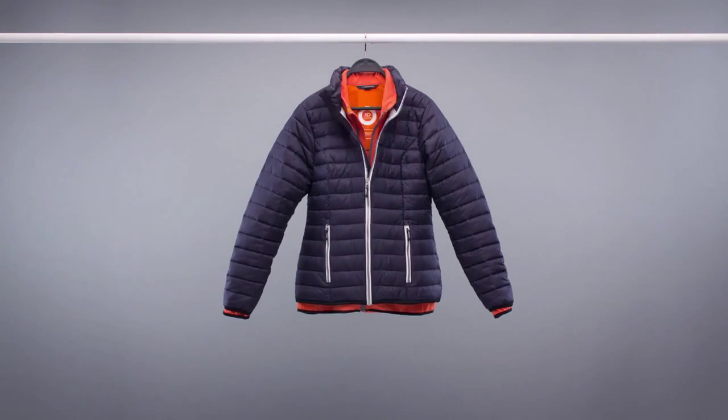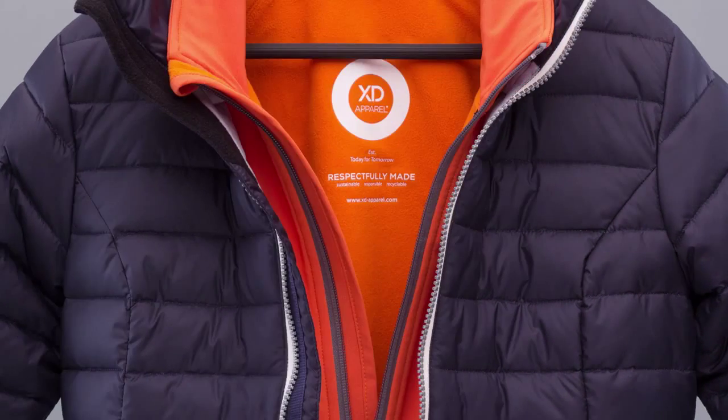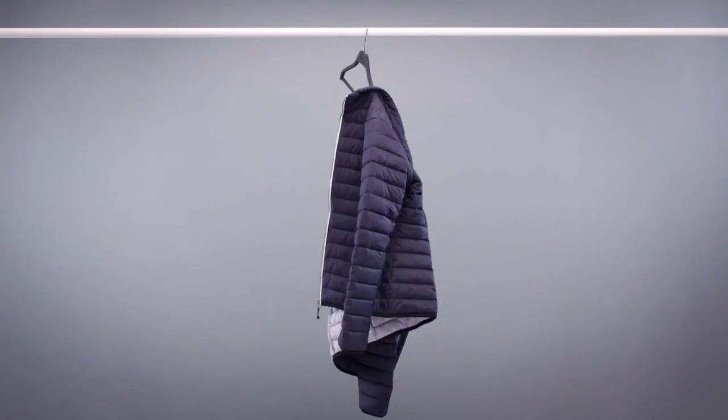Before you wear your new jacket, you could try combining it with something else from the XD Apparel collection, because our range of clothing allows you to mix and match endlessly.